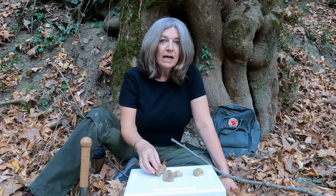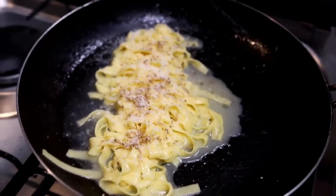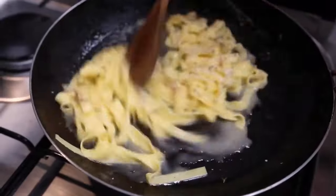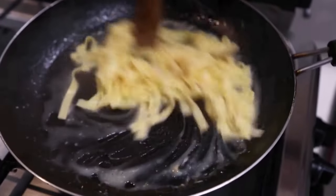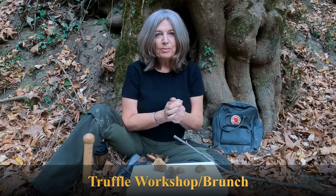Perhaps you'd like to learn how to tell if a truffle is good quality or not. Perhaps you'd like to build up your confidence to cook with a white truffle. If you do, then come along to our truffle workshop, Come Brunch, this November in the UK.